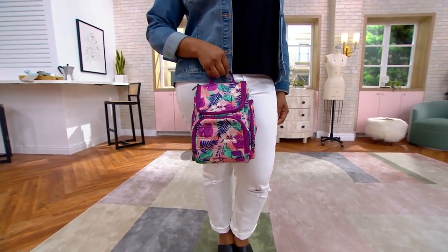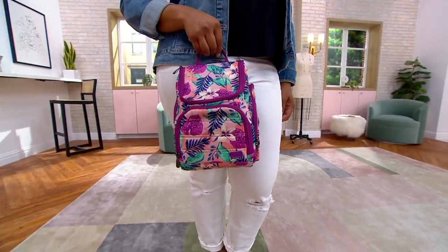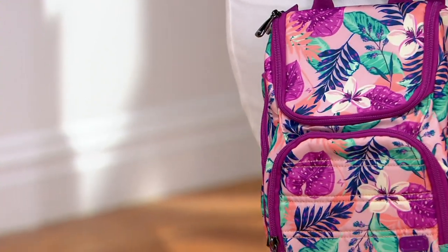It's the Orchid Bag. I love when I see people with Lugs — you're in the know.